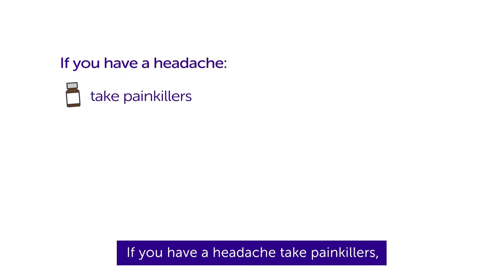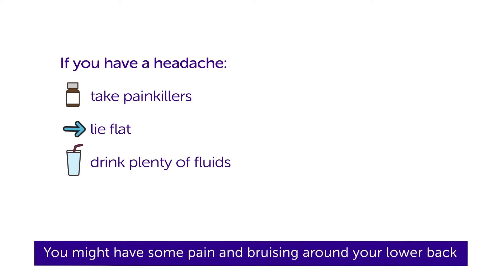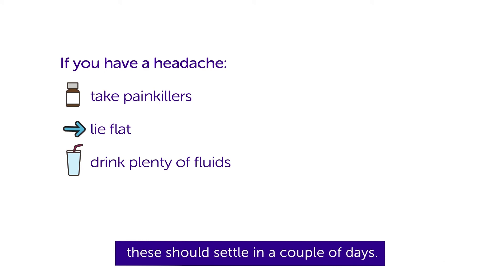If you have a headache, take painkillers, lie flat and drink plenty of fluids. You might have some pain and bruising around your lower back. These should settle in a couple of days.